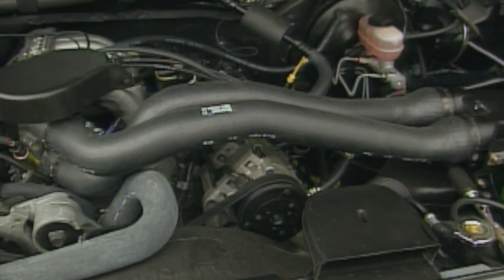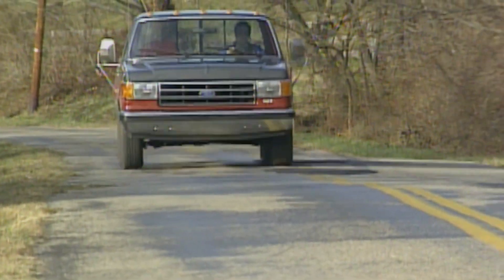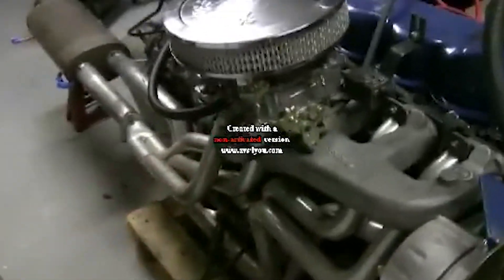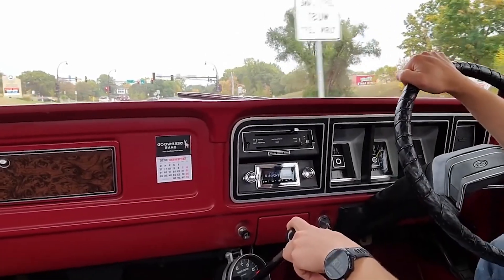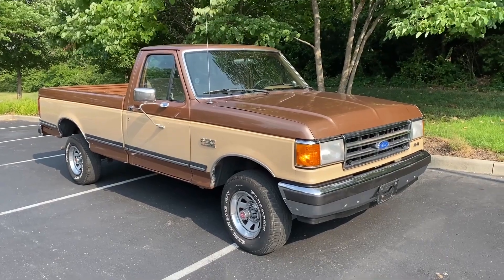When Ford introduced the 300-cubic-inch inline-six in 1965, they weren't trying to build the most powerful engine — they were building one that wouldn't quit. Its seven main bearings and gear-driven camshaft design set it apart from other truck engines of the era. Most competitors used five main bearings and chain-driven cams, good enough for standard use but prone to wear over time. The 300's overbuilt internals gave it a durability advantage from the start.